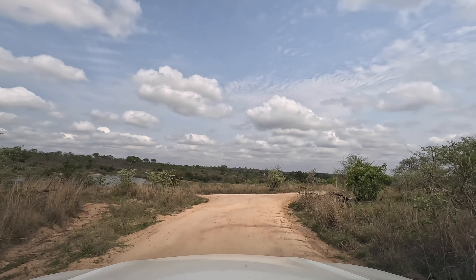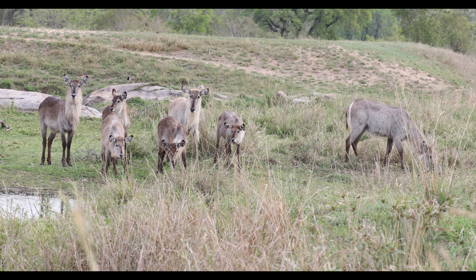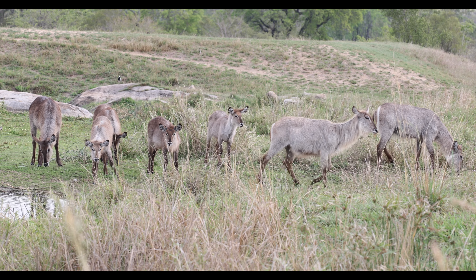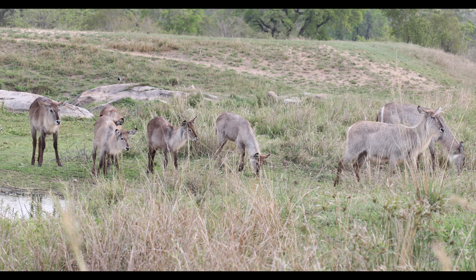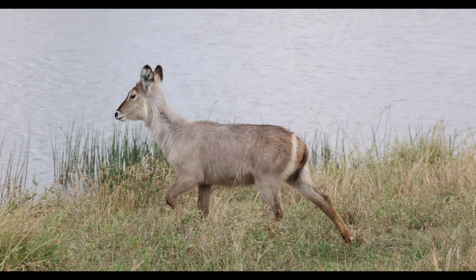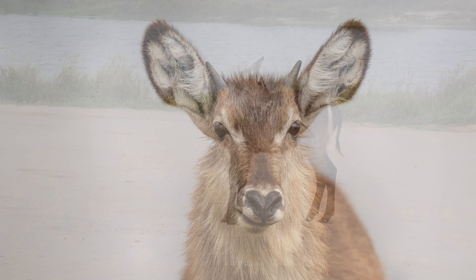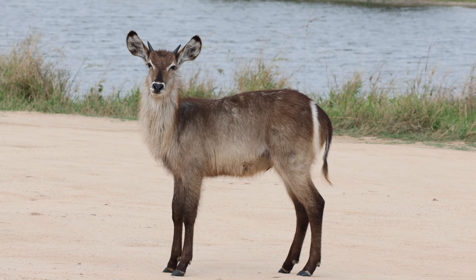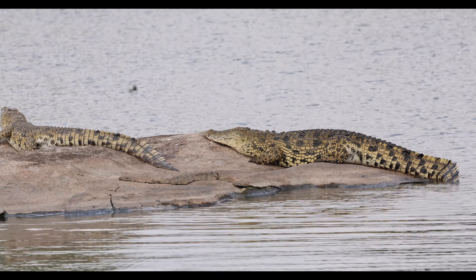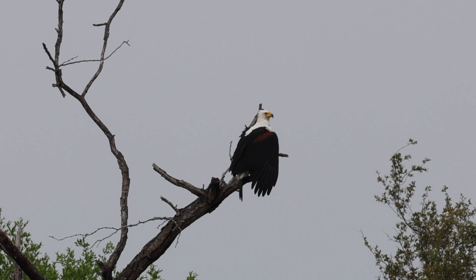We give Transport Dam another try as we make good progress back to Skukuza. This afternoon, a beautiful herd of waterbuck were a welcome sight — they really are wonderful animals. A crocodile pulls out of the water to sunbathe on the rocks, all under the gaze of a magnificent fish eagle.